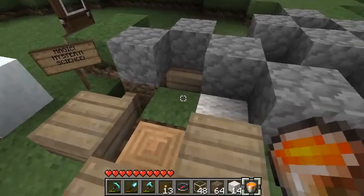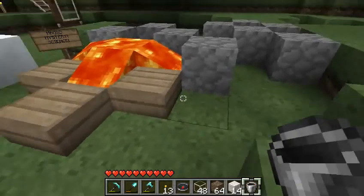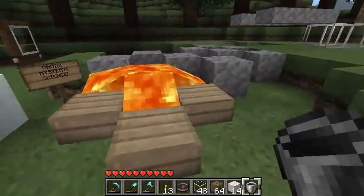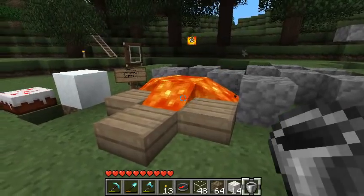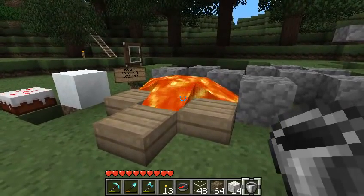Here we go — let's put the lava on top of things. As you can see, I had there a fence post, a piece of wood, a piece of wool, some wood steps, and I've put the lava on top of it, and we'll come back in a while and you'll see what's happened.